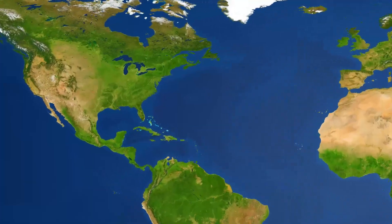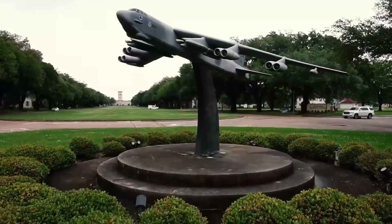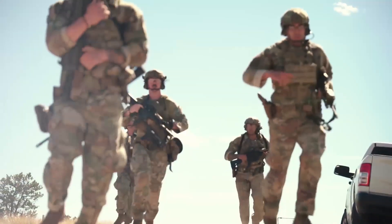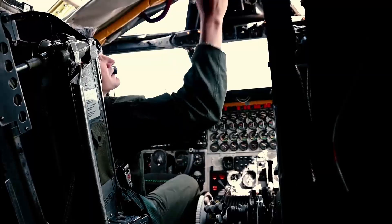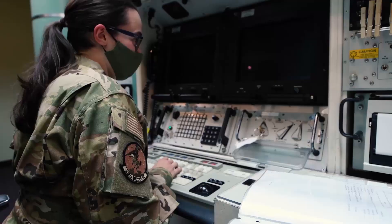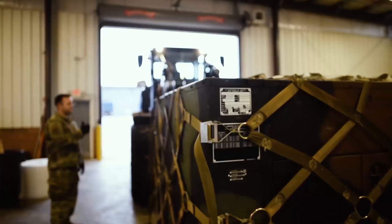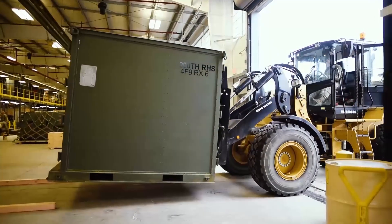Detachment 10, located at Barksdale Air Force Base, Louisiana, supports the United States Air Force Global Strike Command and its nine wings by providing solutions that arm the United States with combat-ready forces for global strike operations and nuclear deterrence. As the nation's primary provider of nuclear and bomber forces, Global Strike Command relies heavily on Det 10 to deliver installation and mission support operations to meet the increasing demand for deterrence and long-range precision strike capabilities on a global scale. Det 10 supports the command with five main responsibilities.